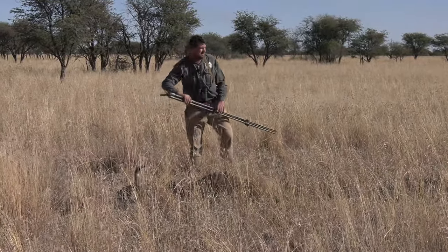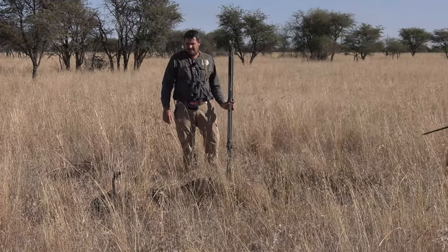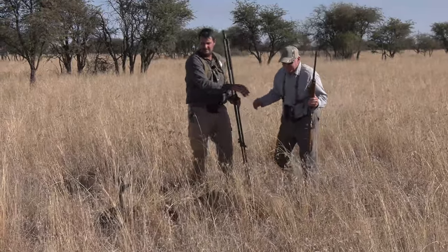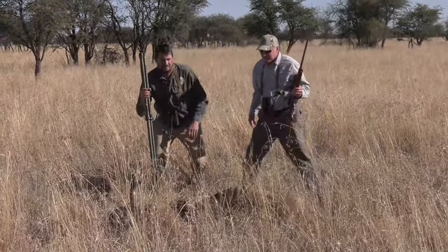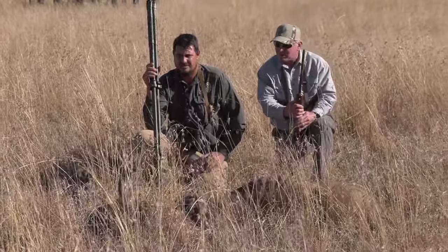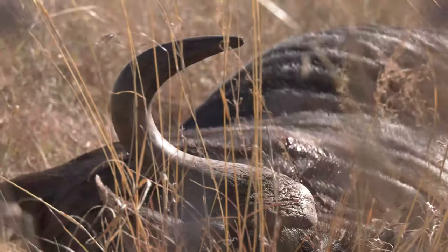Well Steve, he's basically finished. Congratulations on a very good blue wildebeest bull. Just mind, he might give you another kick or so. But yeah, I think it's a really decent bull.